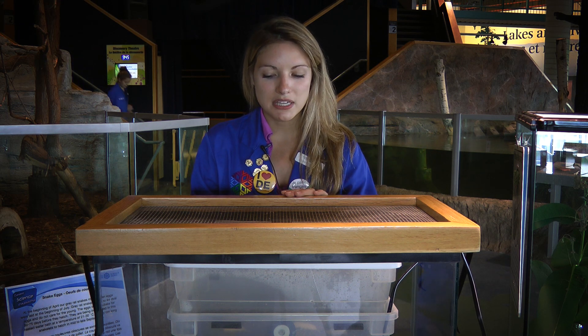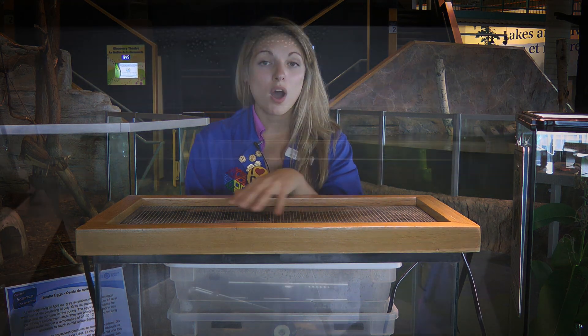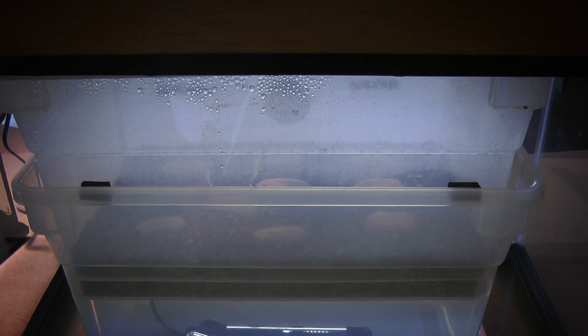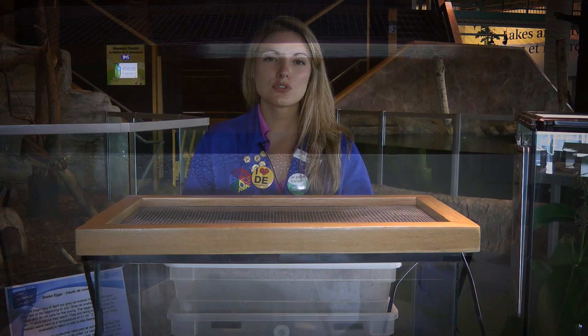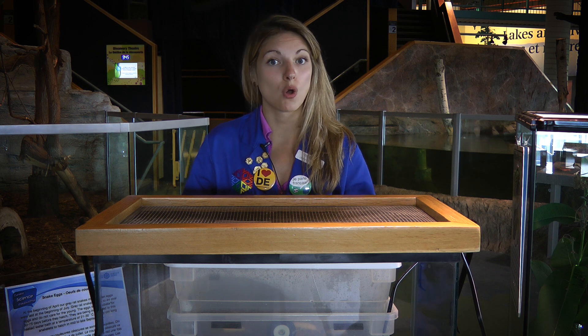We're incubating them here in a warm water bath to keep the temperature between 21 and 30 degrees Celsius, and to keep the inside moist — those are the best conditions to encourage them to grow, and hopefully we'll get a good number of them to hatch.